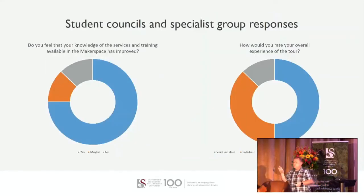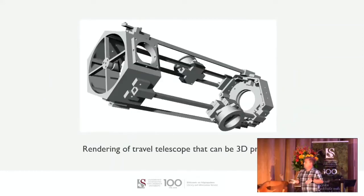Now looking at the specialist groups: it's very interesting to note their responses. When asked how they felt their knowledge and understanding of the Makerspace training services had improved, a large portion said yes, some said maybe, and one respondent said no. This was very interesting. This group was with us for two weeks, and I decided to do an introduction survey right at the beginning and another survey during their time with us.